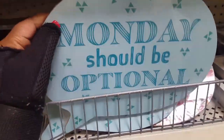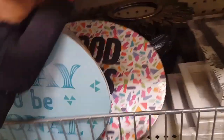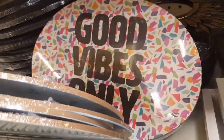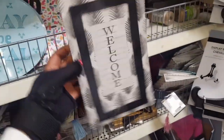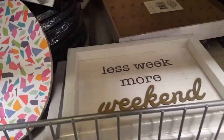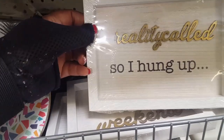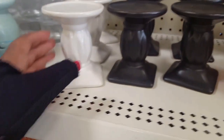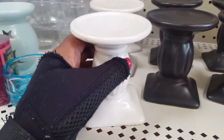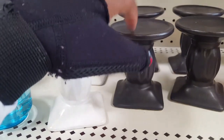Monday should be optional. Absolutely, especially when you work in a regular 9 to 5. This welcome sign is cute. 'Less week, more weekend.' These are all for people on 9 to 5. These over here are nice and heavy, like glass — so this white and black. They're really nice and heavy, and not cracking like the ones they had in here before. So these are the little candle holders, good for holding your candles or DIYs.